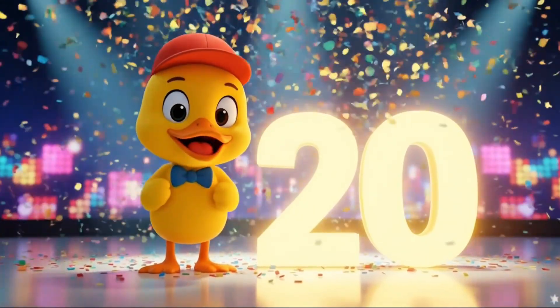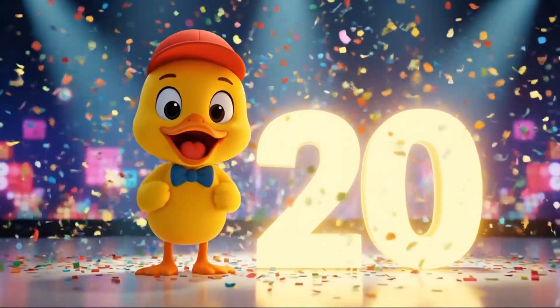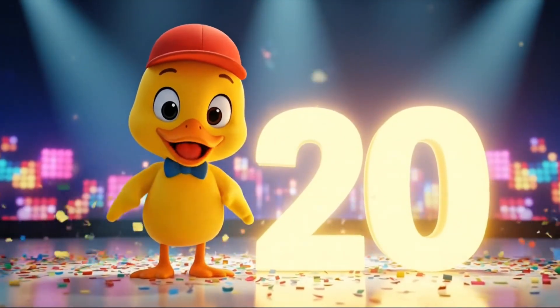We learned a great skill today. Be sure to subscribe for more fun learning and singing videos with Quackers. See you next time.